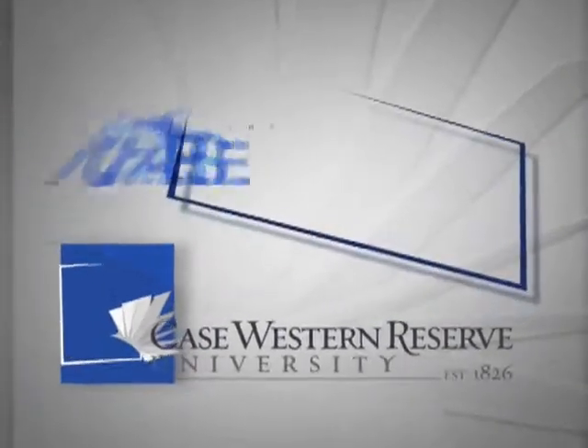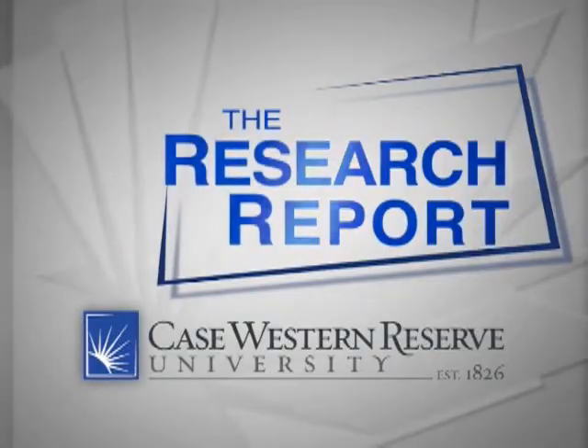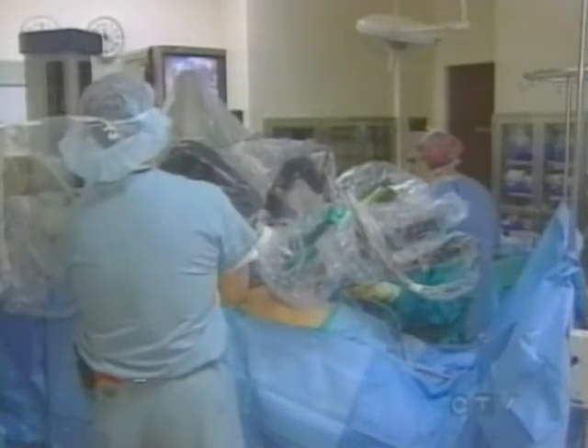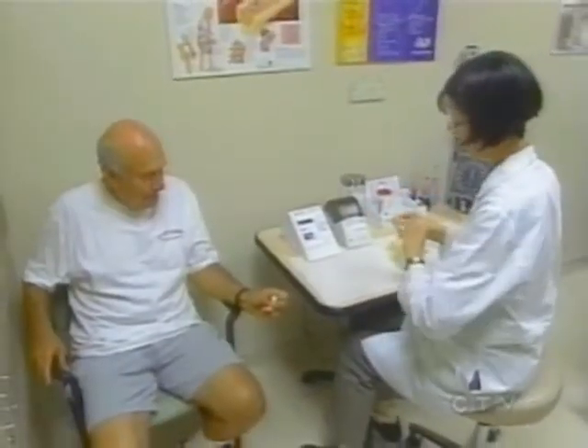From Case Western Reserve University, this is the Research Report, highlighting discoveries for life. Colon cancer is the second most common cause of cancer death in the U.S., but when diagnosed early, the five-year survival rate is nearly 90%. A colonoscopy can detect colon cancer almost 100% of the time, but many people avoid the procedure.